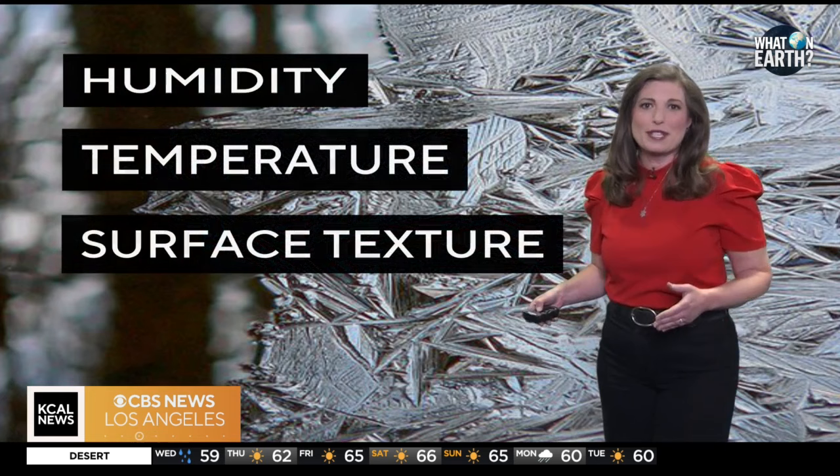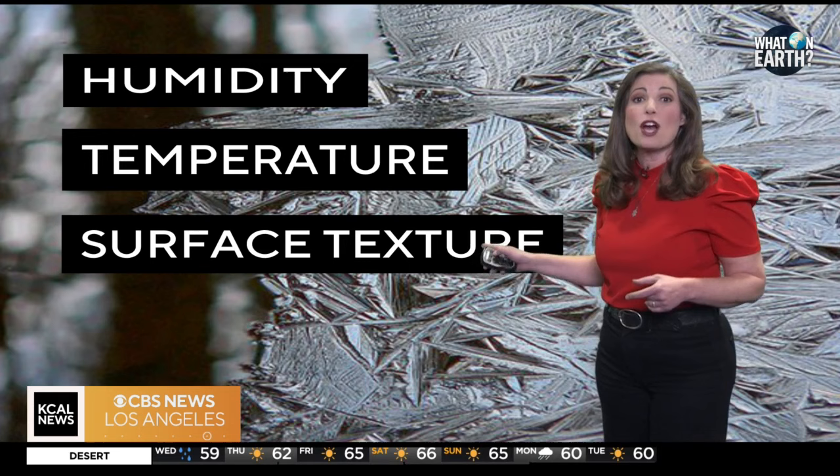From feathery, fern-like structures, just like this, to sharp geometric shapes like this — frost comes in a variety of forms. These patterns depend on factors like humidity, temperature, and the surface structure of the objects it forms on.